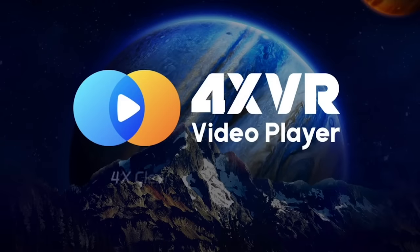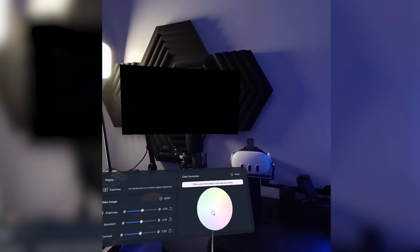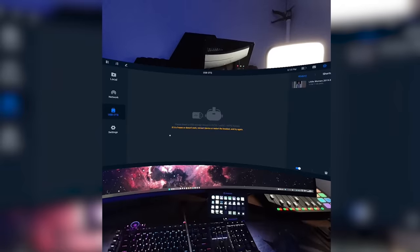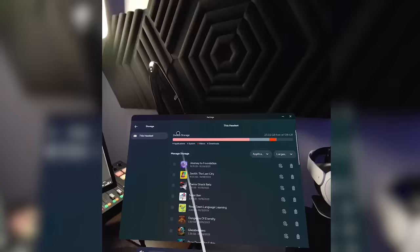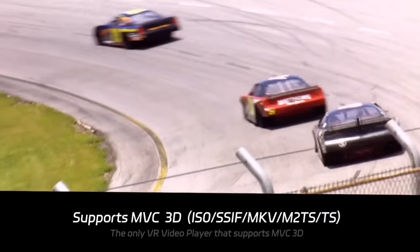If you want to splash a little bit more, there's 4X VR. It's a newcomer on App Lab and gives you an hour-long trial to start, then it comes with a $30 price tag — which is steep for a media player — but it has features you don't see anywhere else, like the ability to plug USB drives directly into the headset and play video files from there, which could be a lifesaver for your Quest's storage. This app also has great support for a wide range of file formats, so if you need all that, this could be your app.